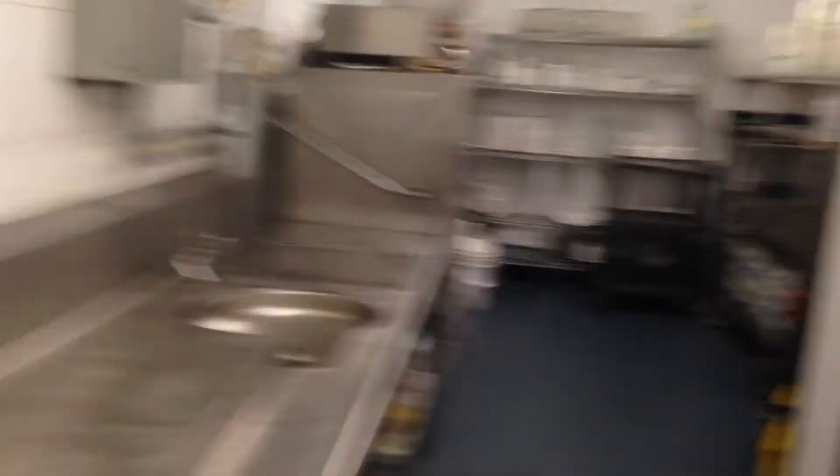There's the board. There's one of the freezers. There's another freezer in there. And there's the dish pit where I work — everything's put away.